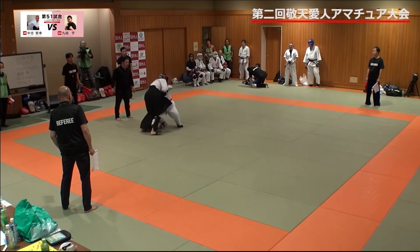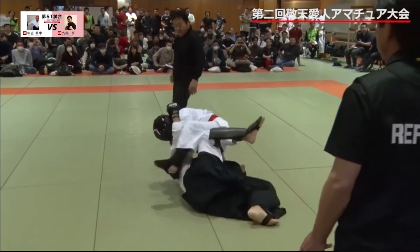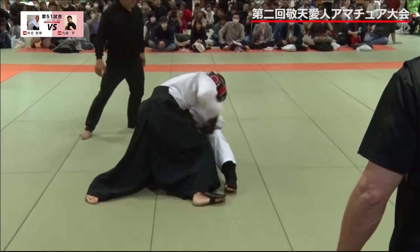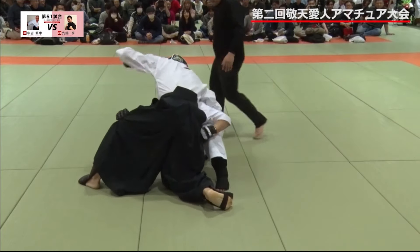He's still trying to go for the leg. He got up — he stopped going for the leg. Going for an arm bar. Now he's turtled up. Aiki Jujutsu guy — this is one of the coolest matches I've ever seen.